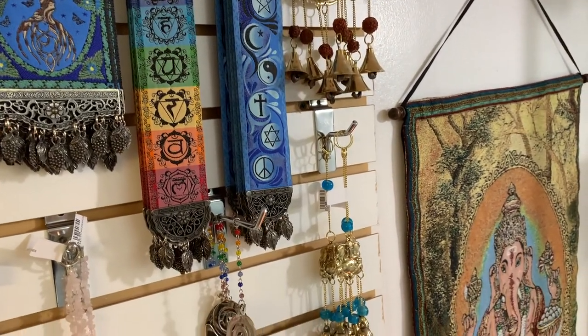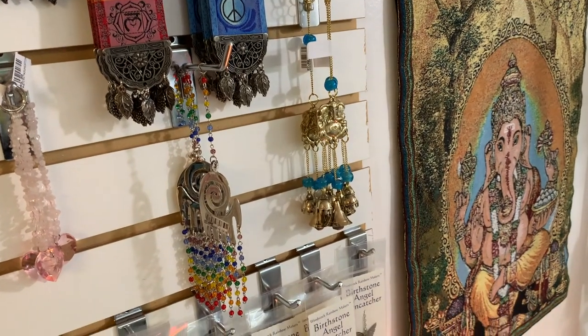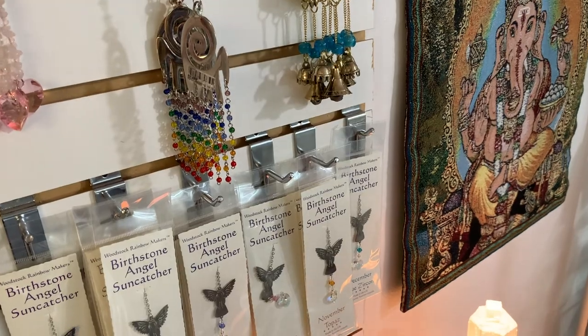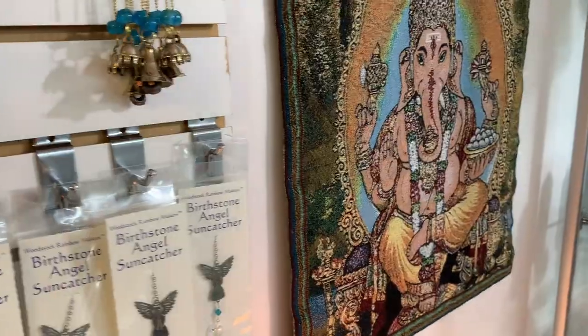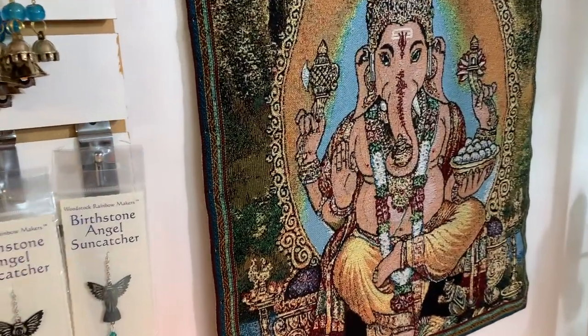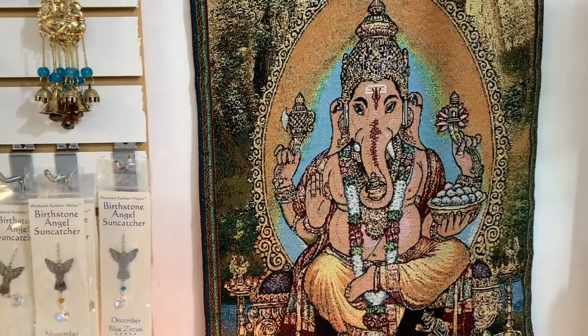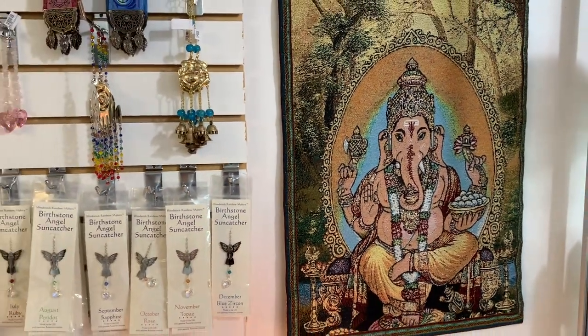And then we have a Ganesh tapestry which is super thick and luxurious. He is the remover of obstacles. Some of these items are shippable but most of them are better for local pickup. Ganesh would be a local pickup.